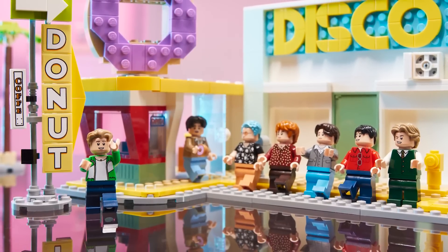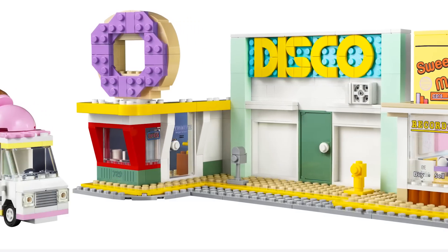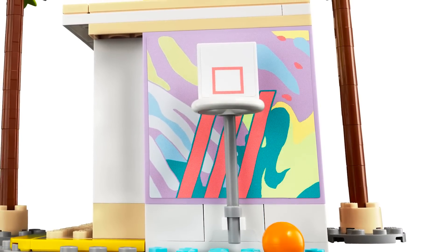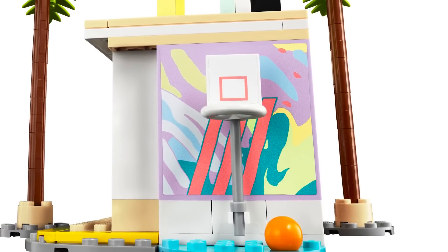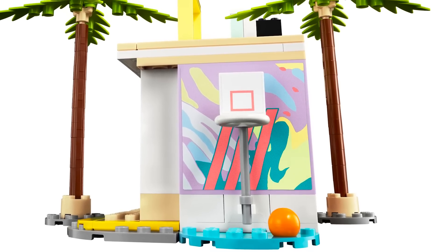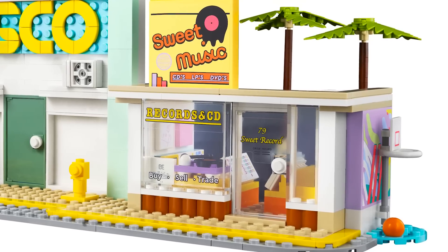There's still so much to go through because they're recreating the actual music video, which is super unique — something a lot of Ideas submissions jump on, especially with Taylor Swift, and this reached 10k really quickly. Going right to left, we start with a basketball court on the outside of the record store. I love the design for the basketball net, the palm trees, the graffiti sticker in the back, and the sticker on the basketball net.